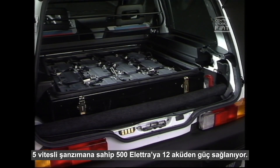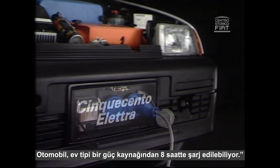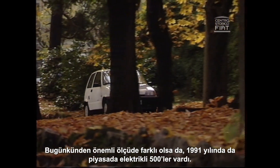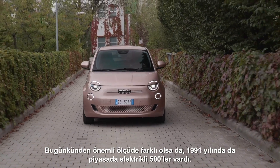The 500 Elettra features a gearbox with more than 5 speeds and is powered by 12 batteries. Charging from a domestic socket takes 8 hours. Surprised? Back in 1991, an electric 500 was already on the market, although a profoundly different one from today's.